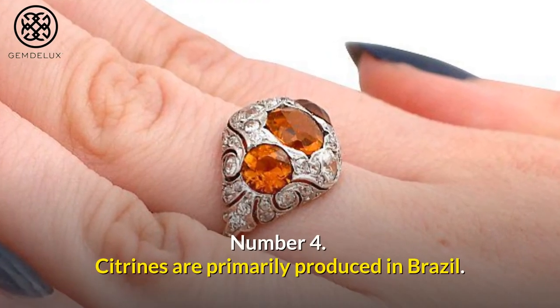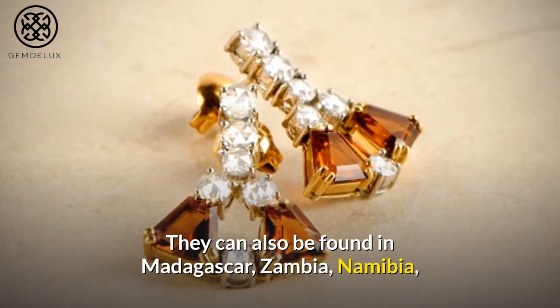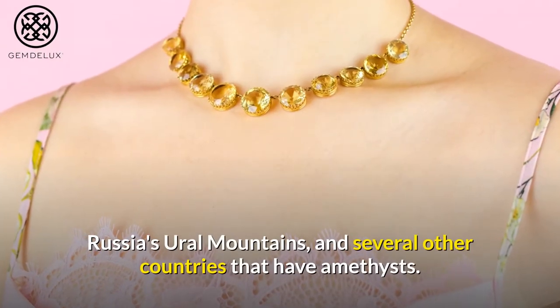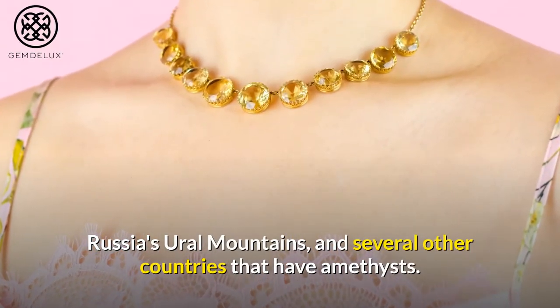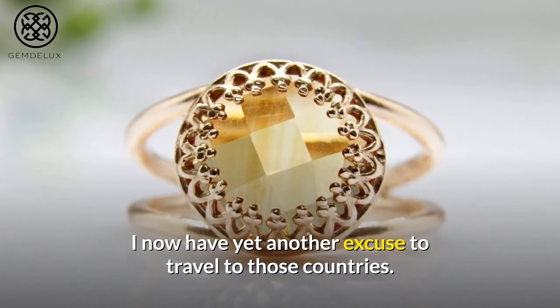Number 4. Citrines are primarily produced in Brazil. They can also be found in Madagascar, Zambia, Namibia, Russia's Ural Mountains, and several other countries that have amethysts. I now have yet another excuse to travel to those countries.